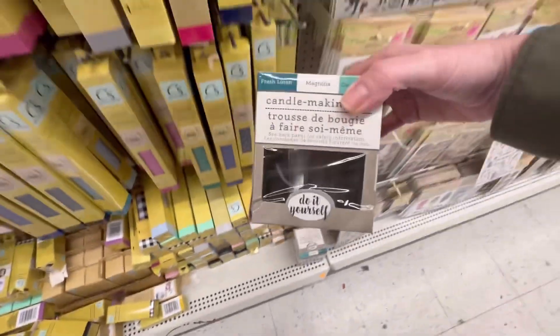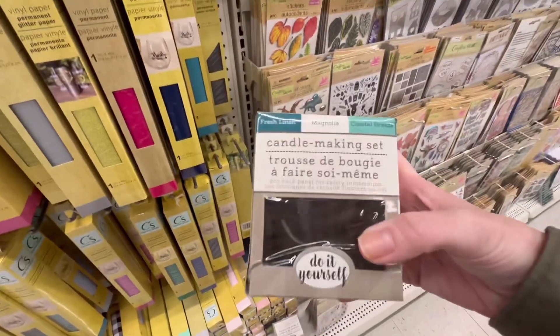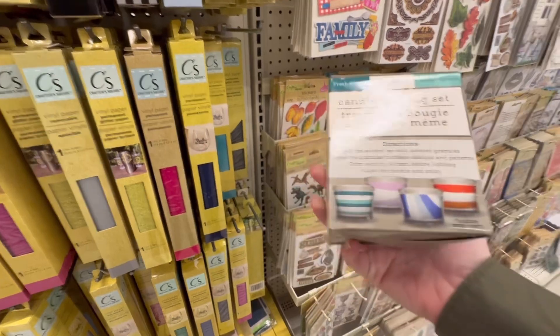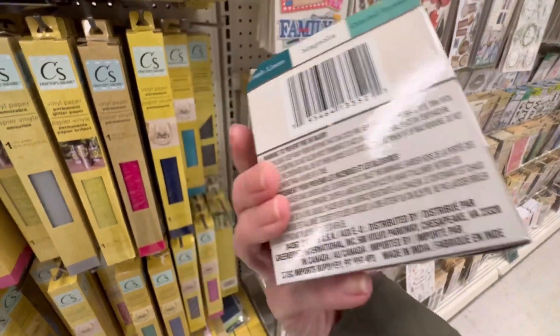I thought this was pretty neat — they actually have a small candle-making kit. I believe it has everything you need to make a candle. Pretty cool!